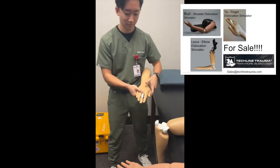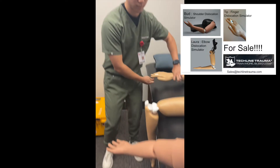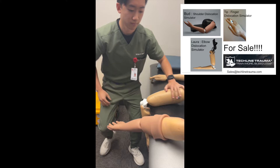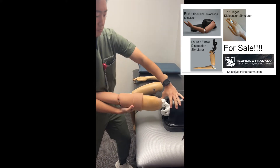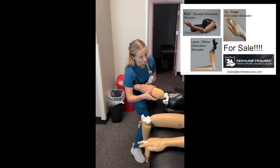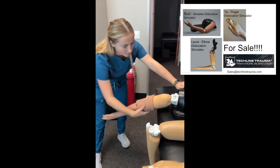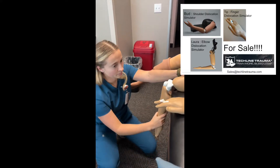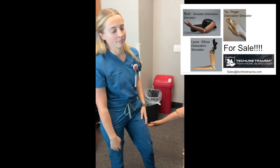At MN Medical, we are redefining hands-on medical training with our state-of-the-art dislocation simulators — Bud, Laura, Tip, and our latest hip dislocation model. Designed for orthopedic and emergency medicine professionals, these models provide lifelike, repeatable training to master reduction techniques with confidence. From shoulder and elbow to finger and hip dislocations, our simulators bridge the gap between theory and real-world application, ensuring practitioners are fully prepared for the field.